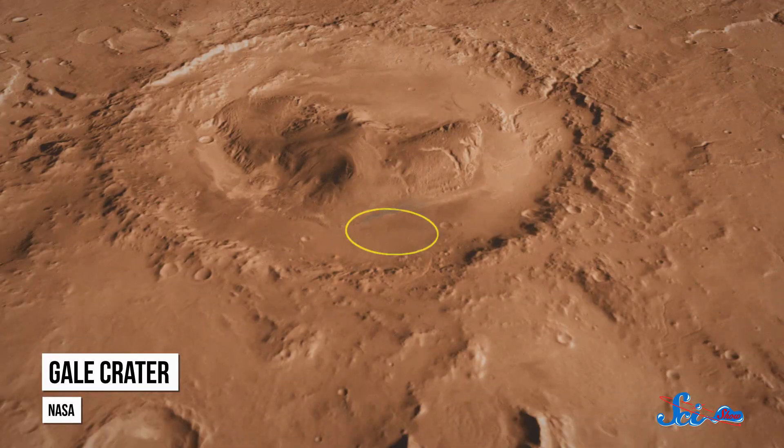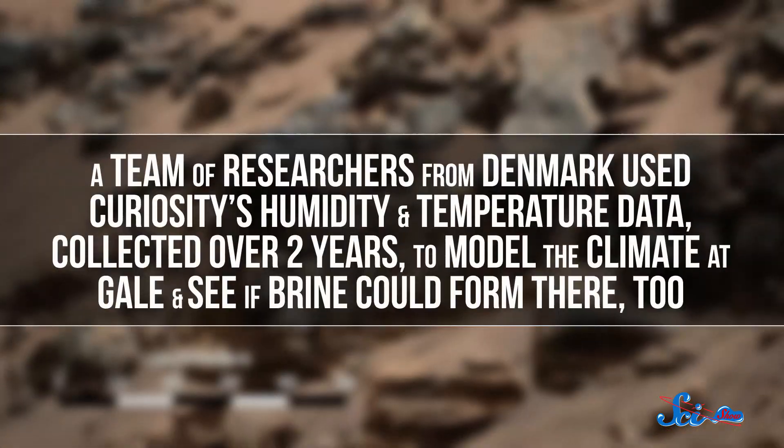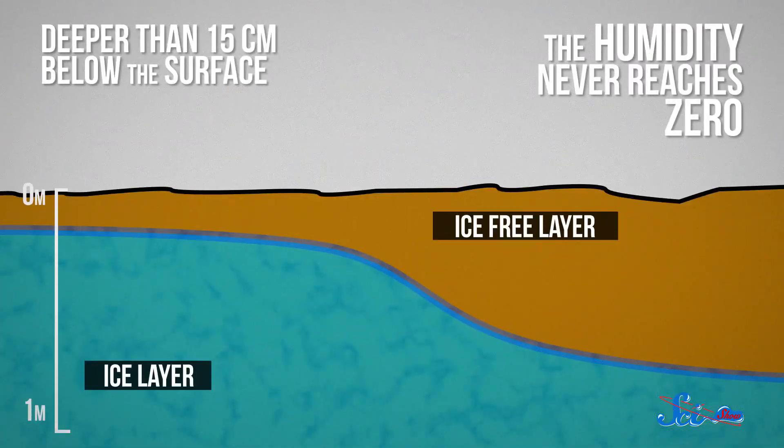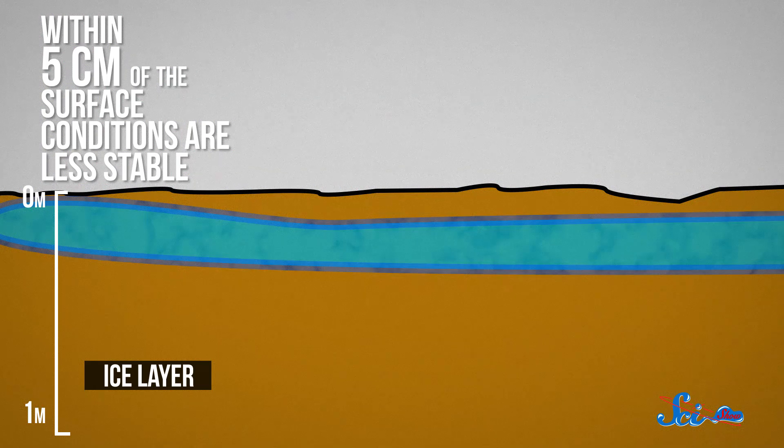Having liquid water a couple of hours a day in certain places is cool, but it's not exactly an ocean, or even a pond. Then Curiosity found perchlorates near the Martian equator at Gale Crater. Curiosity isn't set up to detect brine directly, but a team of researchers from Denmark used Curiosity's humidity and temperature data collected over two years to model the climate at Gale and see if brine could form there too. And they found that it could. Deeper than 15 centimeters below the surface, it's relatively cold and the humidity never reaches zero, so the researchers predict that there is always brine down there. Within 5 centimeters of the surface, conditions are less stable, and during the day it's often too warm for water to stay liquid. But the team thinks brine could form just below the surface for a few hours every night.